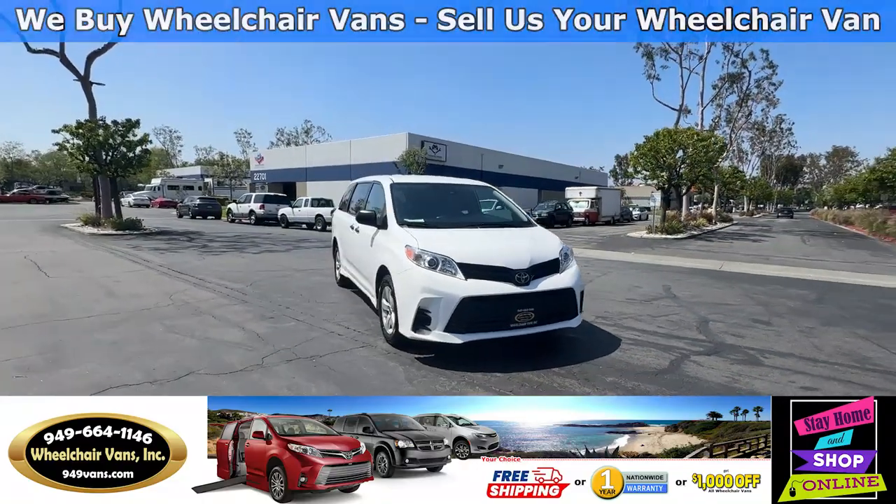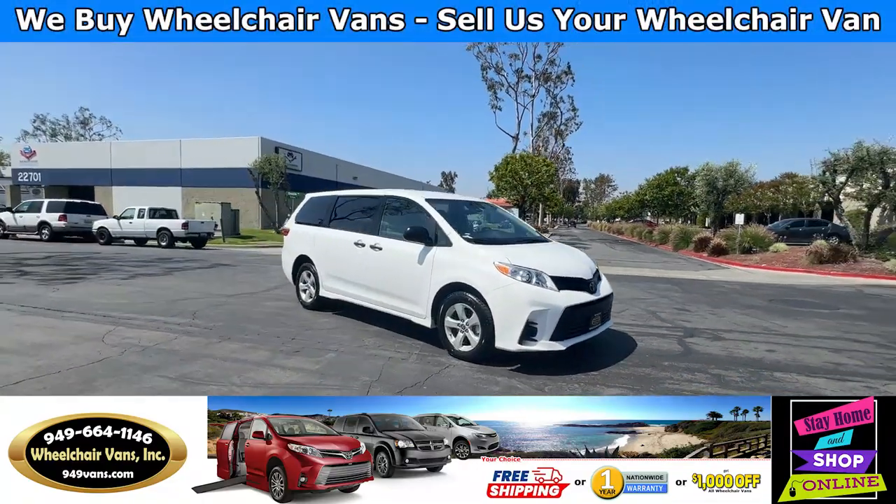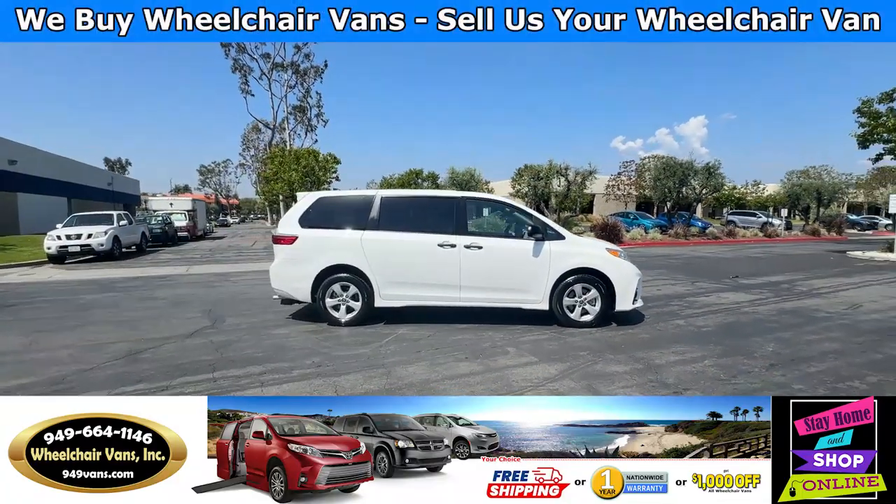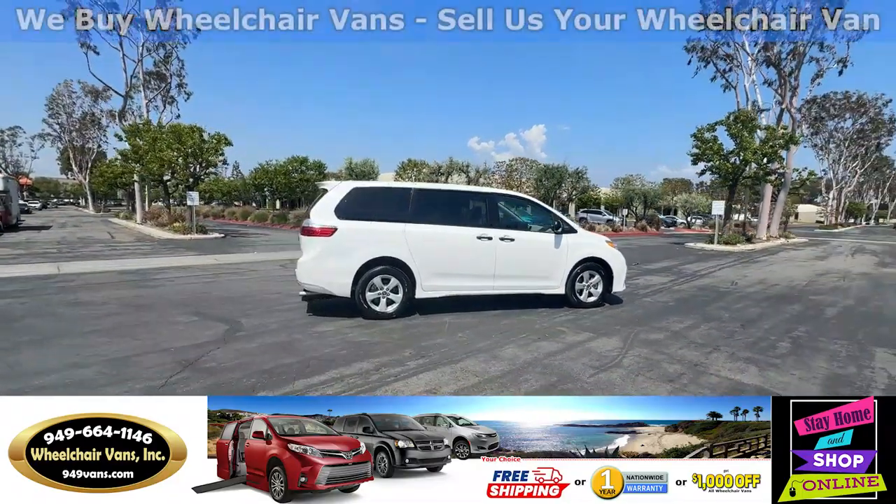Hello and welcome to Wheelchair Vans Inc. Today I'll be going over a 2020 Toyota Sienna equipped with the BraunAbility rear entry manual ramp.